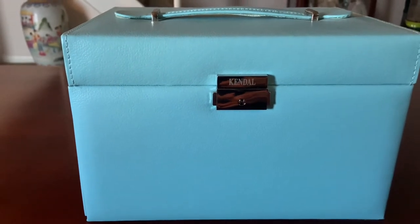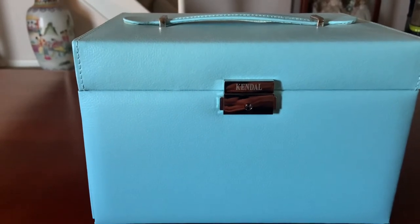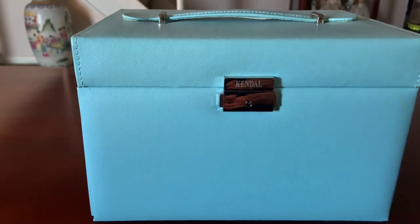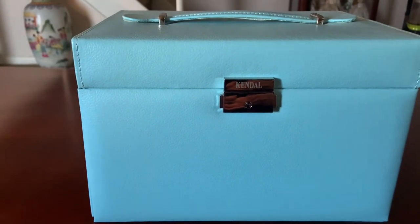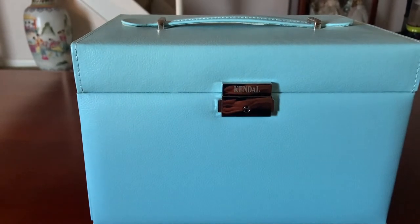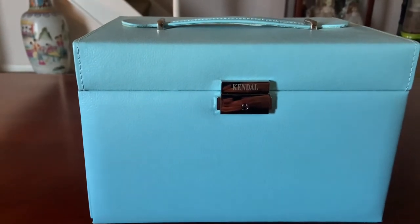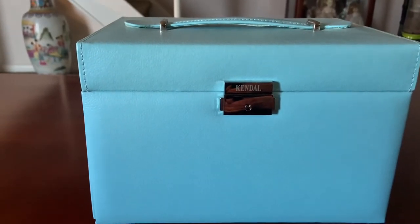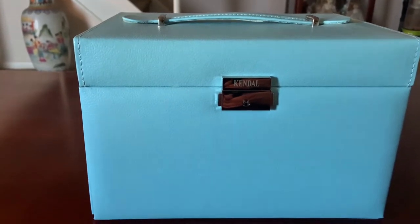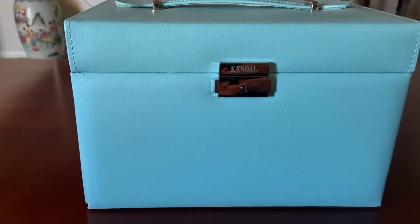Of course this is not a Tiffany box that's in front of me. This is however very close to the Tiffany blue color and I purchased this box on Amazon maybe about three years ago. I'm pretty sure that this company called Kendall still sells these boxes, so if you're interested and you need a good bit of jewelry storage, this might suit you — and if you're looking for something in the Tiffany blue color that won't break the bank, this is a good investment.